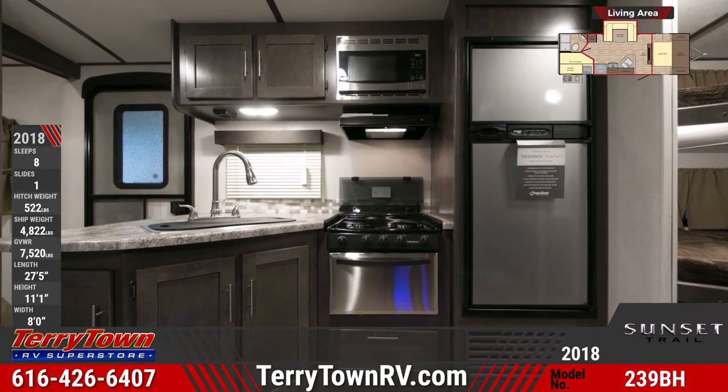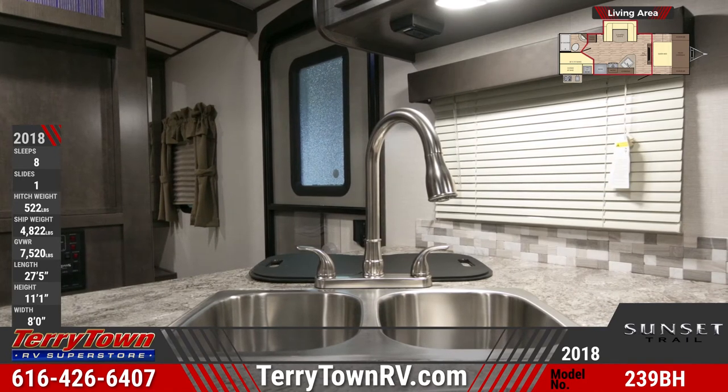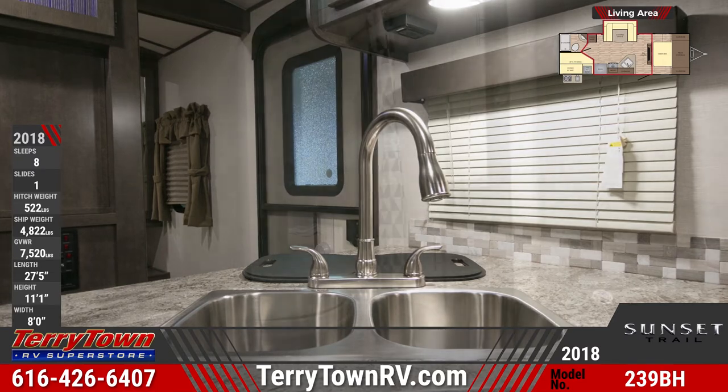The kitchen area offers a designer backsplash and stainless steel appliances, including a flush-mount range with gas oven and glass top cover, overhead microwave, and split basin sink with pull-out faucet and cover.